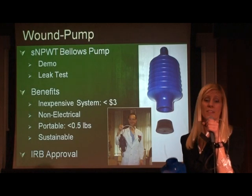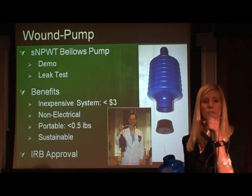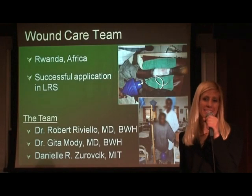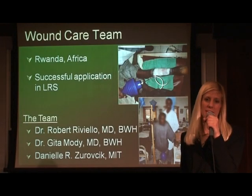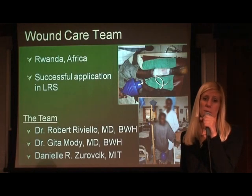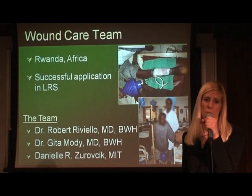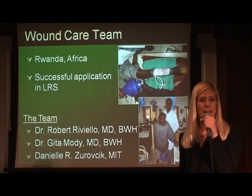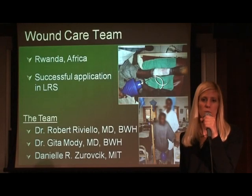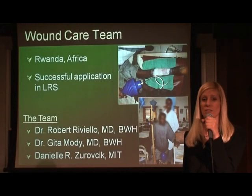After its initial design, the device was approved by the Internal Review Board at Massachusetts General Hospital. The momentum of the project continued after a motivated surgical team from Brigham and Women's Hospital heard of the wound pump and its IRB approval. Dr. Robert Riviello was at a Partners in Health hospital in Rwanda when he expressed his desire for negative pressure wound therapy in response to the overwhelming number of wounds. While there, he heard about my work and was sure to find me upon his return to Boston.